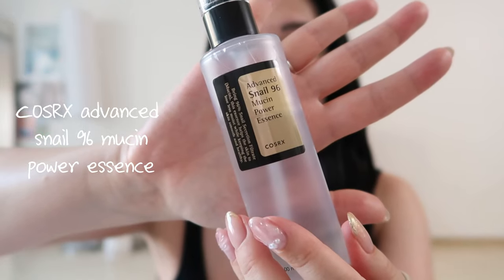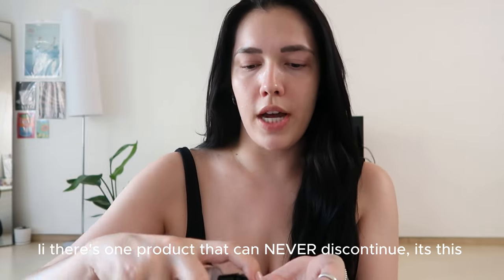The next product I usually go in with is the Advanced Snail 96 Mucin Power Essence by COSRX. This is literally the greatest thing — I mentioned this in one of my vlogs a few months ago. I just do a few little squirts and it's like watery but has a kind of goopy texture. I'm on my third or fourth bottle. It helps the skin retain moisture while keeping it smooth and healthy. I feel like this has helped me the most with my acne scarring — it's been making my skin look the absolute best, constantly dewy and looking nice and plump and fresh. I'm just obsessed with it.